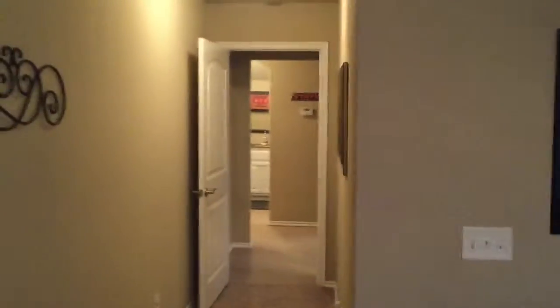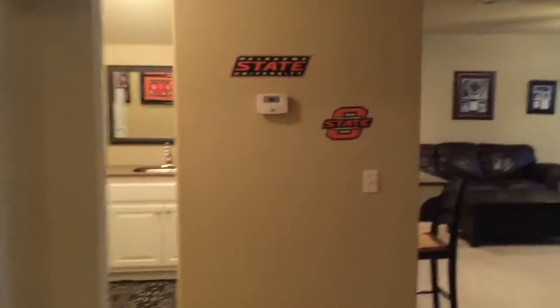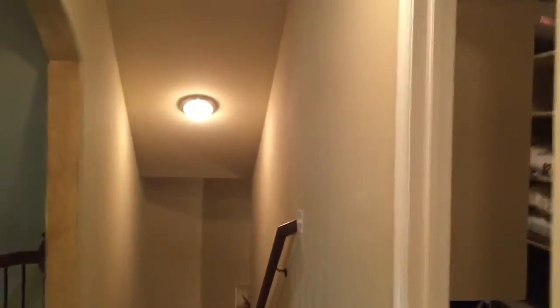That's it for the second floor of this home. We hope you'll come and take a look at it in person — it's really worth a see, and you absolutely get a lot of bang for your buck in this house. Give us a call if you have any questions about this listing; we'd love to talk to you about it. 918-706-9845.